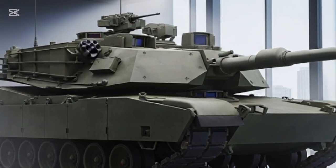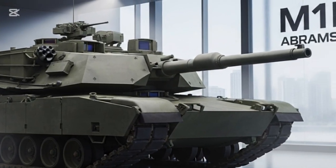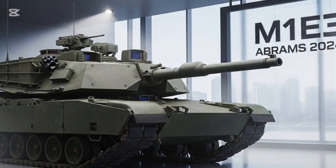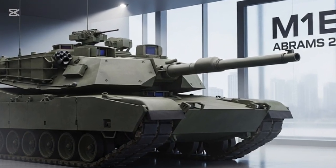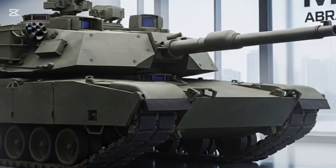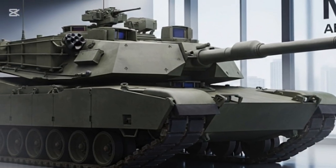For over four decades the Abrams main battle tank has stood as a symbol of American military power. From the M1's debut in the early 1980s to the advanced M1A2 SEP v3, each generation pushed the boundaries of protection, firepower, and mobility.